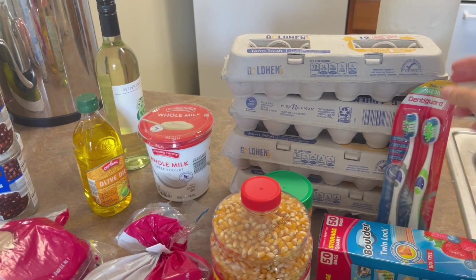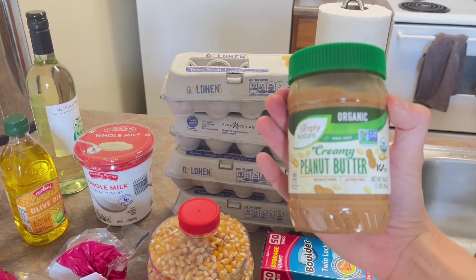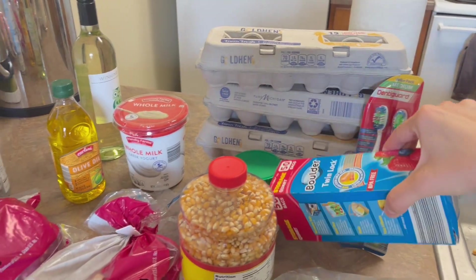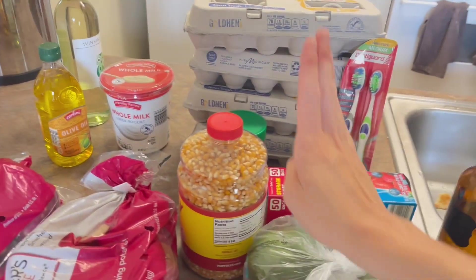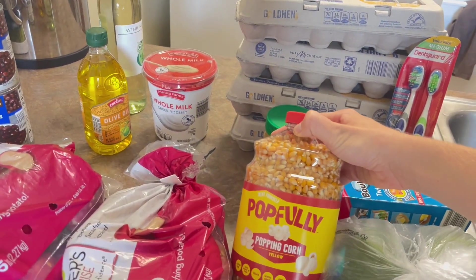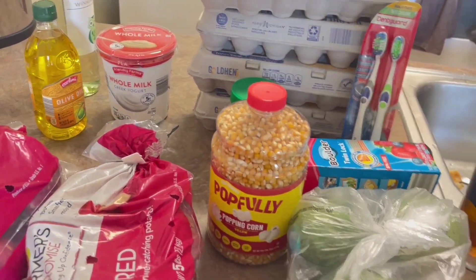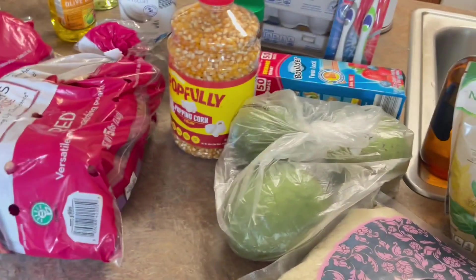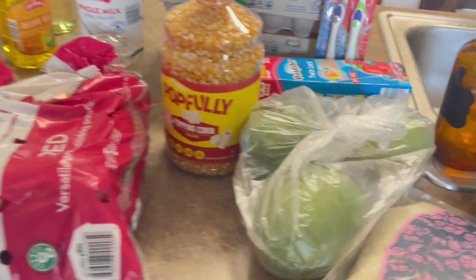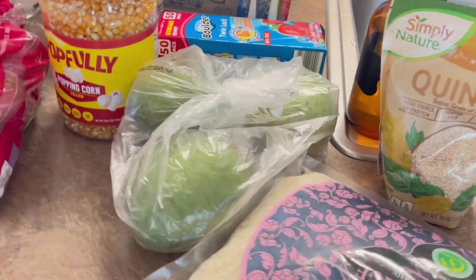We needed some toothbrushes. We got some creamy organic peanut butter. We ran out of quart sized bags. We've been enjoying eating popcorn or kettle corn — we don't go through it that quickly, this will probably last about a year — but we like to make kettle corn or just regular popcorn on the stovetop. We bought some mangoes; they look pretty green so they might take some time before they're ready.